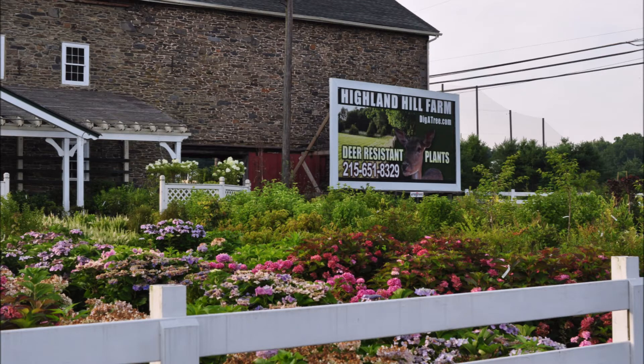This is Bill at Highland Hill Farm. If you want more tree suggestions, you can call us at 215-651-8329. We sell many different kinds of trees and shrubs, and we're located in Fountainville, PA near Doylestown in Bucks County.